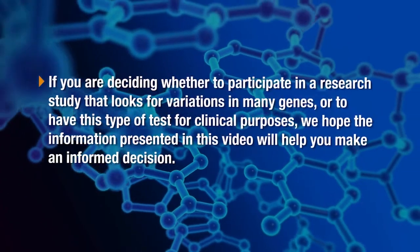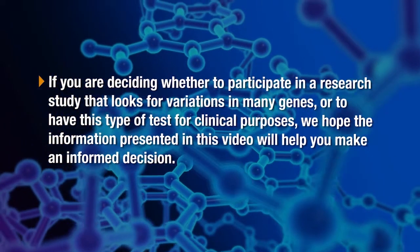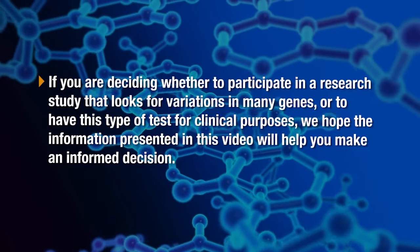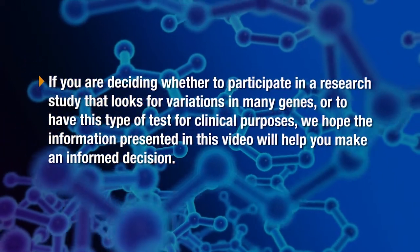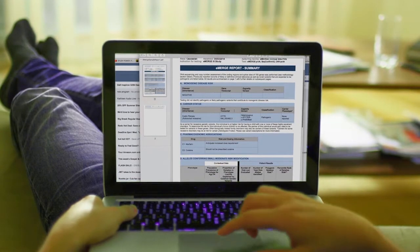If you are deciding whether to participate in a research study that looks for variations in many genes, or to have this type of test for clinical purposes, we hope the information presented in this video will help you make an informed decision. If you have already gone through testing and received results, we hope this video will help you understand your results more clearly.